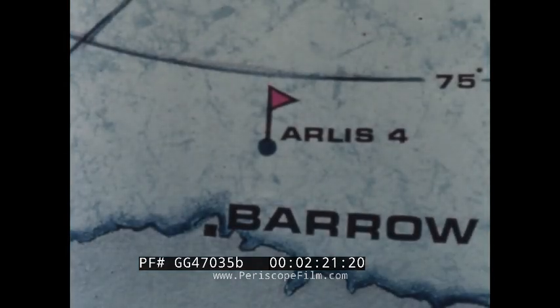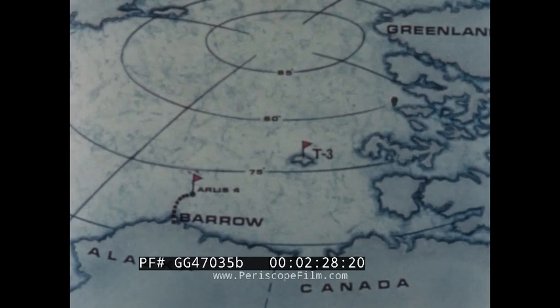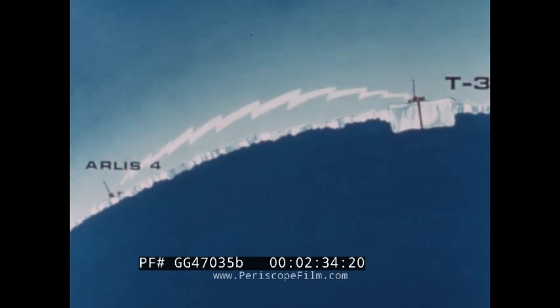While installing the Dimas system, we sent a second party to Arlis 4, a temporary station on the pack ice about 100 miles from Barrow. The stations, 360 miles apart, were linked by radio telephone.